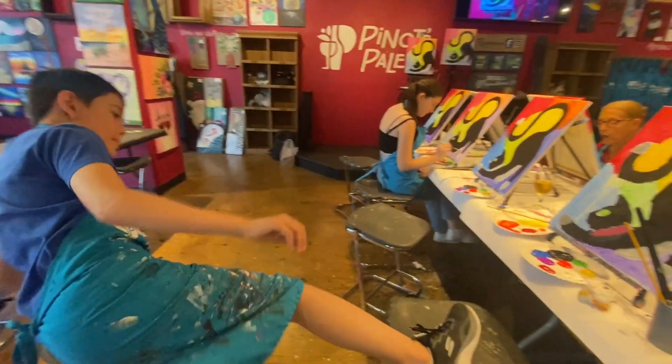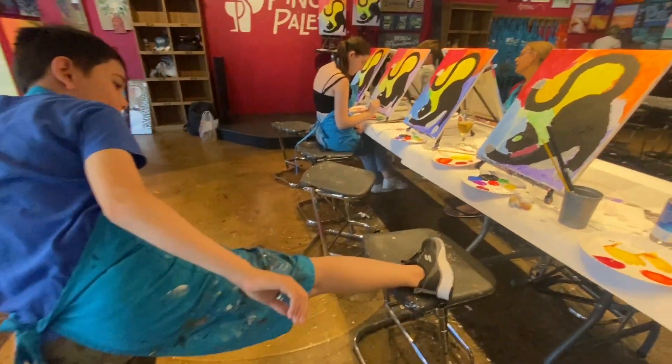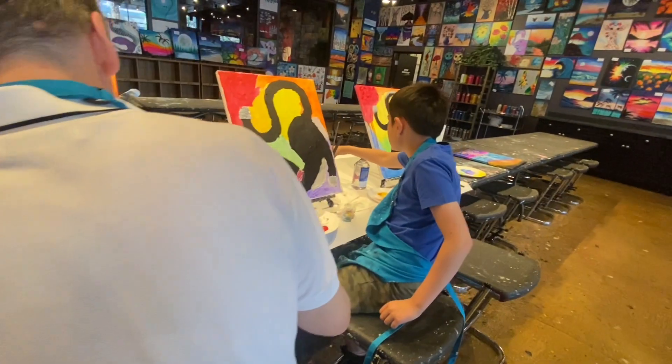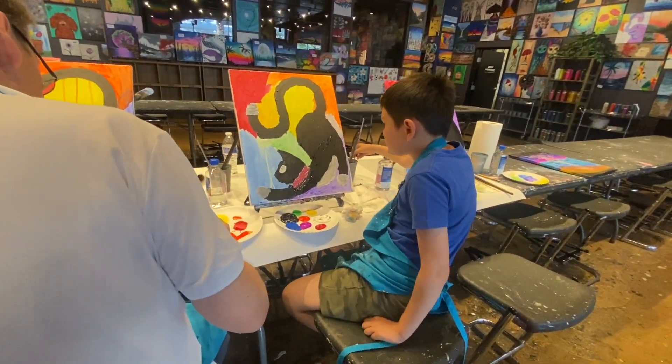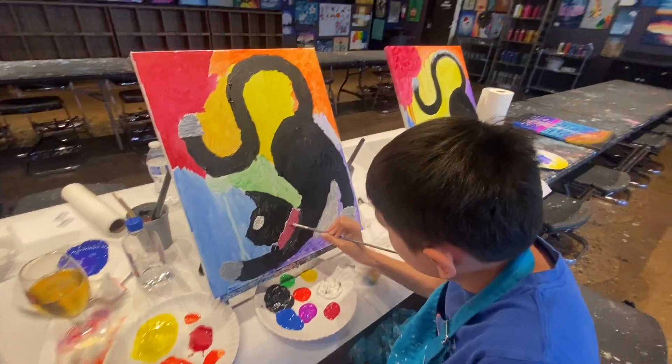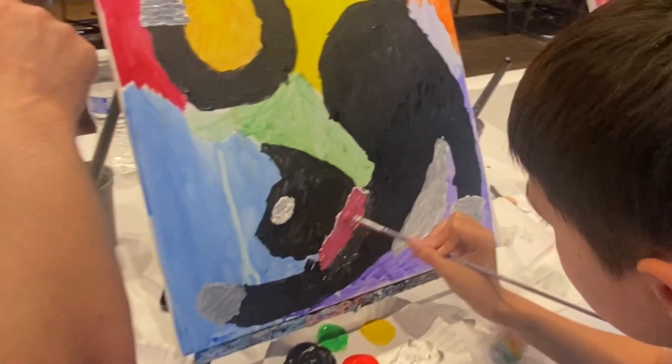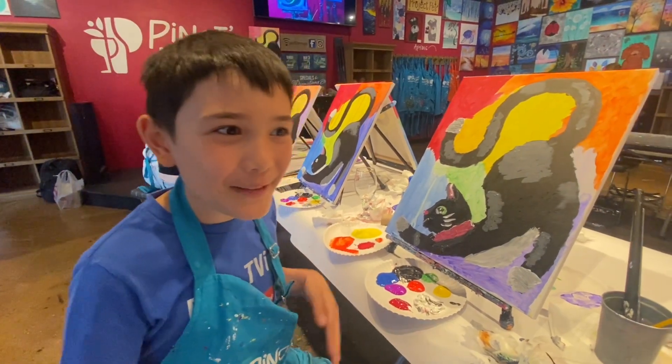It's good to take a break and stretch. Now, for some finishing touches. Here's my cat.